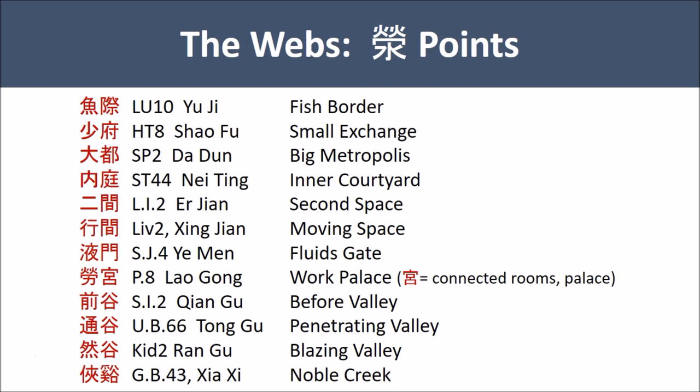We also have an inner courtyard — Stomach 44, Nei Ting. But courtyards are actually outside one's house, so they are actually exchanging. We also have two in-between spaces, Jian: Large Intestine 2, Er Jian, the second space, and Liver 2, Xing Jian, the moving space. And there is a door — Yemen, Sanjiao 2, the door of the liquids. And some connecting rooms that create a palace together — the Palace of Toil, Lao Gong, Pericardium 8.